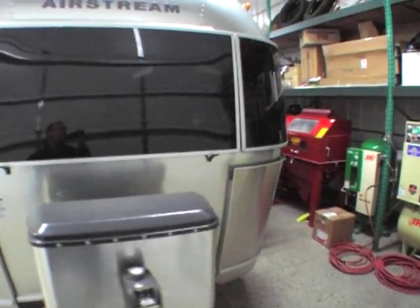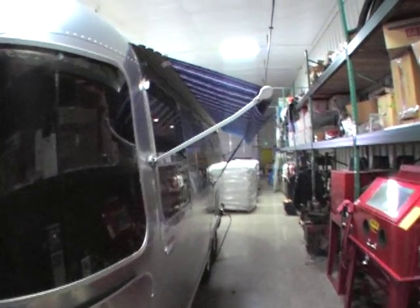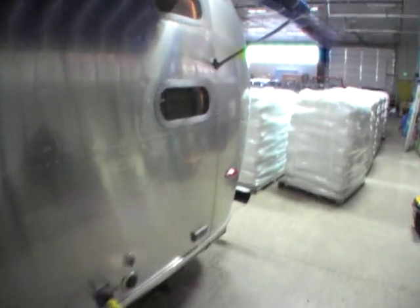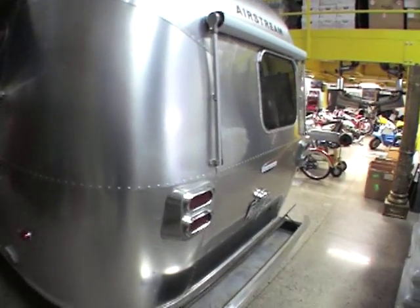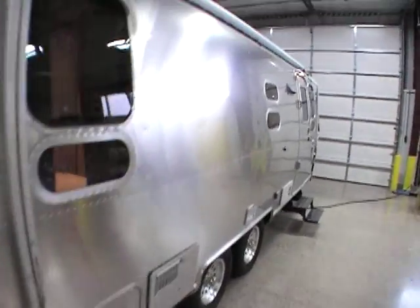The previous customer had never used it — it is used, and I don't want to misrepresent it as being new. It does have a backside awning. You come down around the side, and there's not a single dent in this unit. It came from the dealership to the customer. There's also a backside awning here. Again, no dings, no dents.